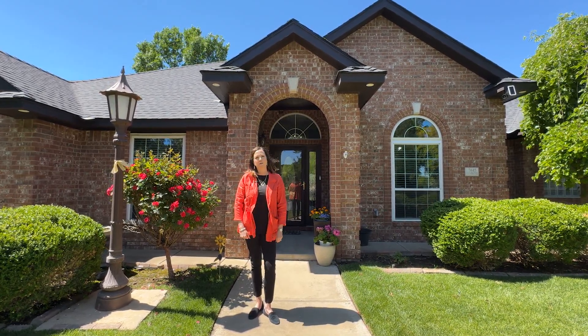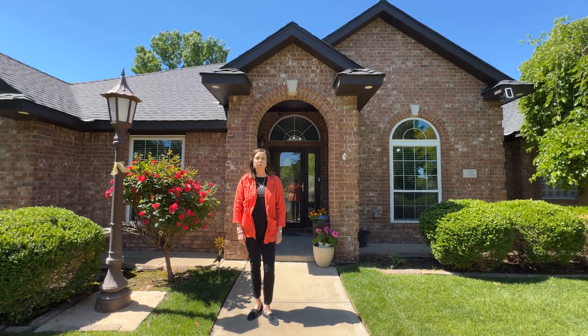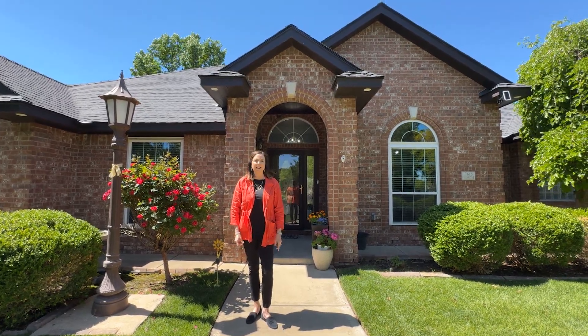Plenty of living area for your enjoyment, including a sunroom with lots of windows and light. Come take a look.